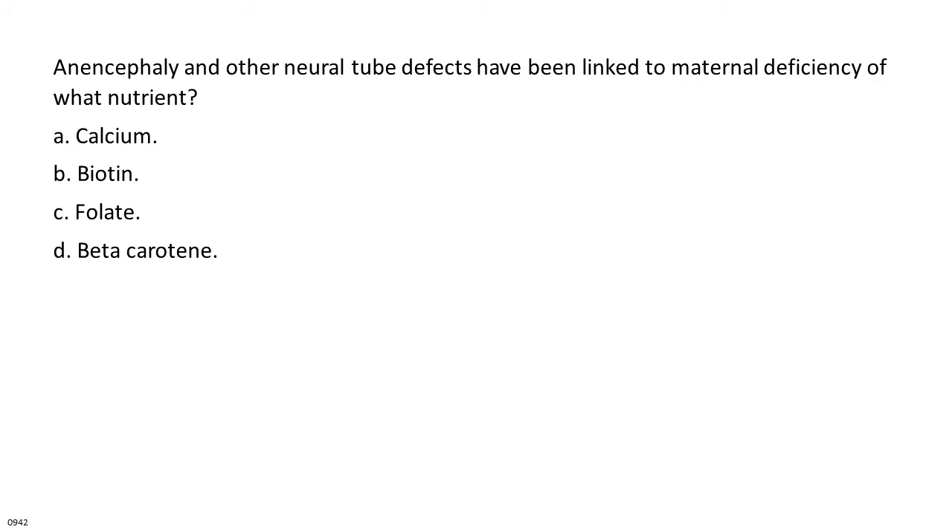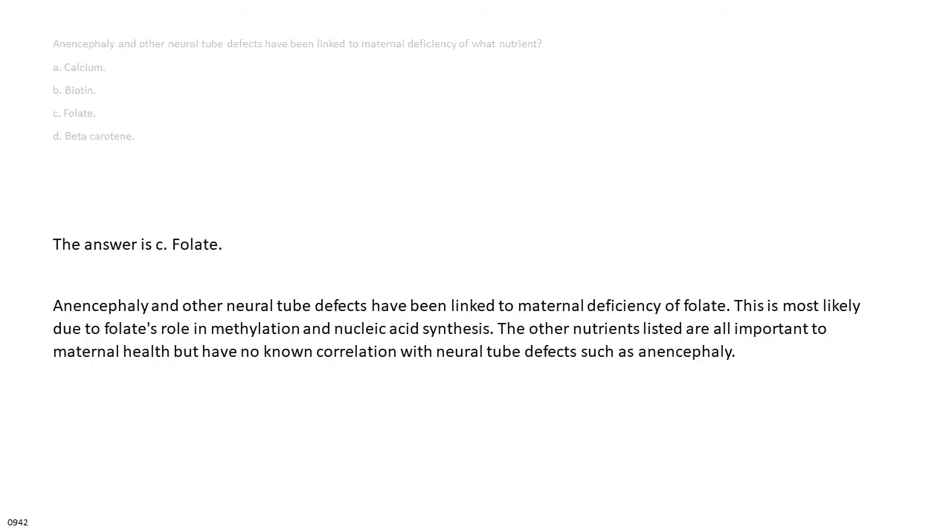Anencephaly and other neural tube defects have been linked to maternal deficiency of what nutrient? A. Calcium. B. Biotin. C. Folate. D. Beta-carotene. The answer is C: folate. Anencephaly and other neural tube defects have been linked to maternal deficiency of folate, most likely due to folate's role in methylation and nucleic acid synthesis. The other nutrients listed are important to maternal health but have no known correlation with neural tube defects.